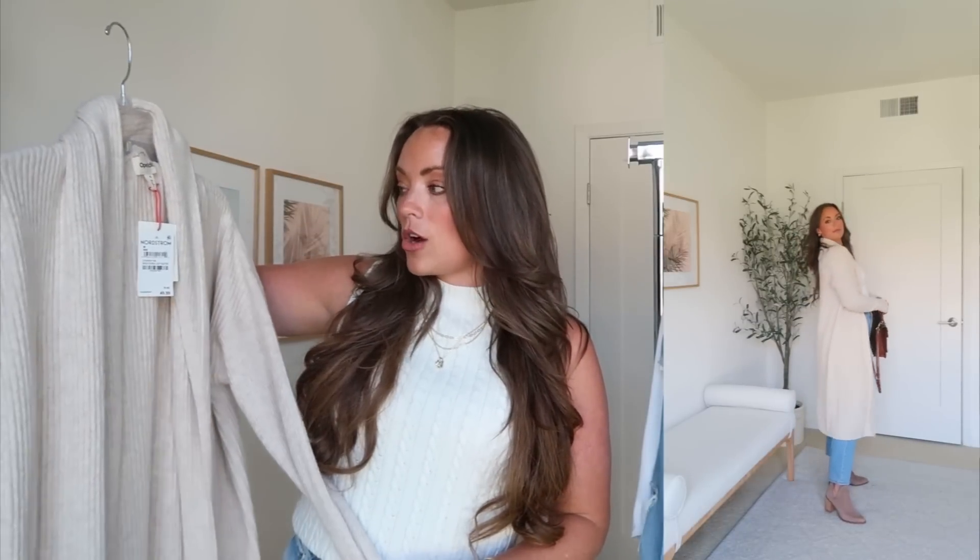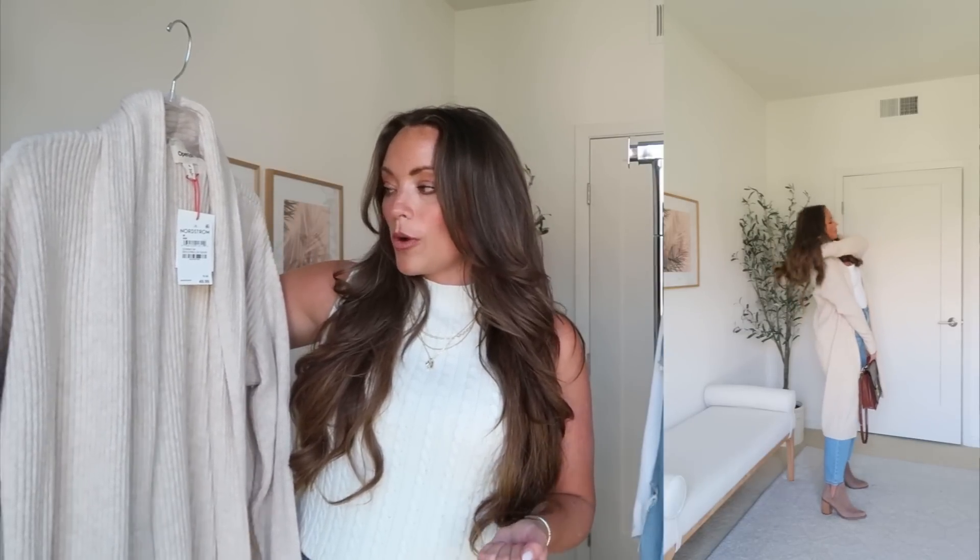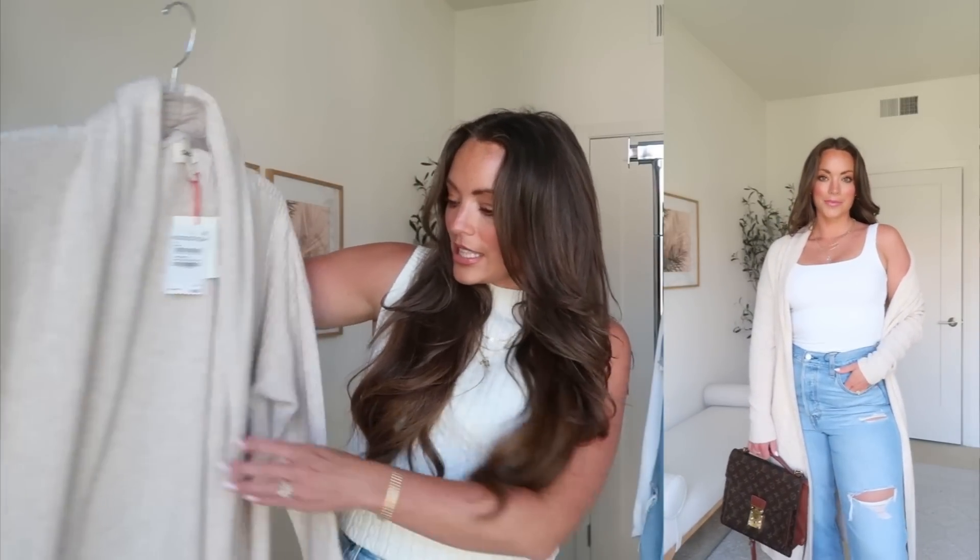Let's get right into it — Nordstrom Anniversary Sale try-on haul part two. One of the best things about the sale is you can get great basics at a really good price. This open-edit long-line shawl collar cardigan is on sale for $50, full price is $80. I love this light oatmeal beige color — it's one of my favorite colors to wear year-round. Living in Southern California it gets a little chilly at night and I'm always looking for a little layer to throw on. The medium fits great; I'd go ahead and order true to size. It also comes in a blue color and a dark charcoal gray.